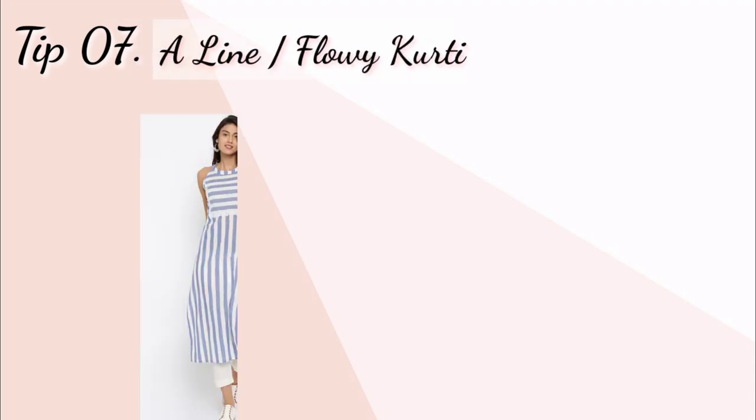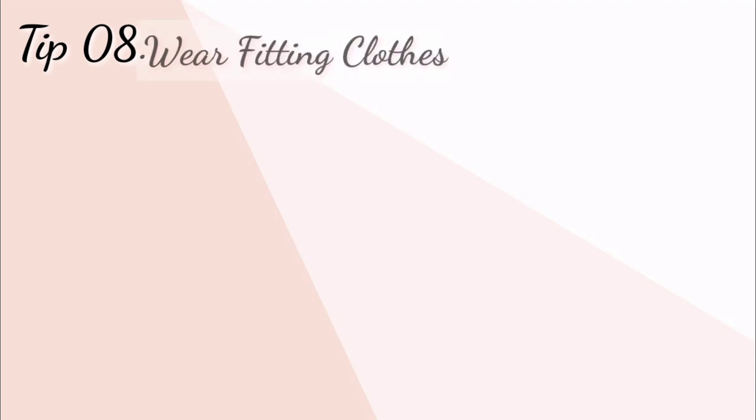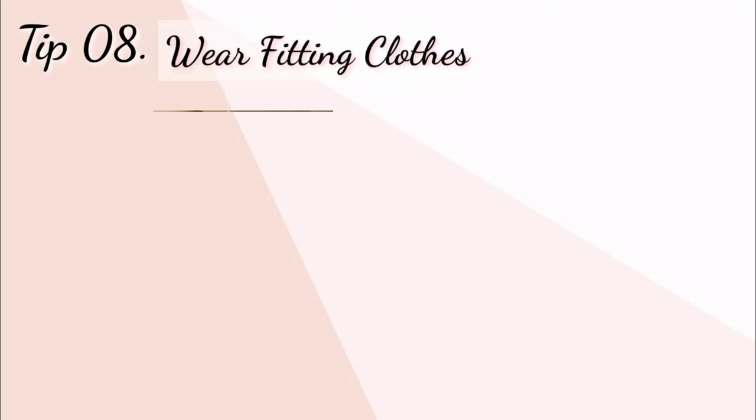Tip number seven: A-line kurthi aur flowy kurthi. Agar aap casual wear mein hain to aap is type ki A-line kurthi ya flowy kurthi try kar sakte hain. Aur kisi occasion ke liye long Anarkali kurthi ya long flowy kurthi bhi try kar sakte hain.